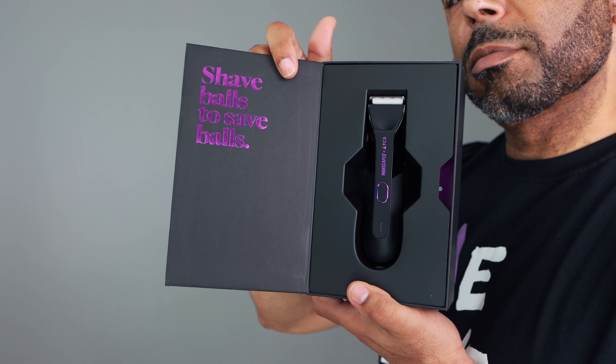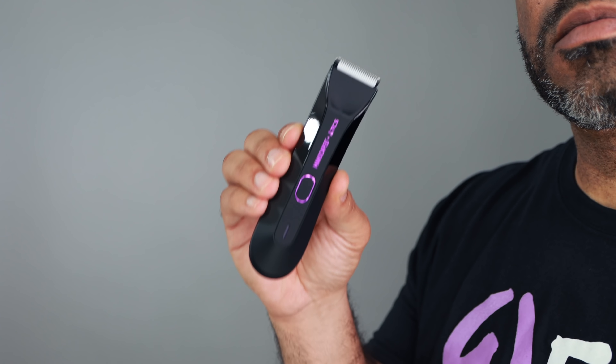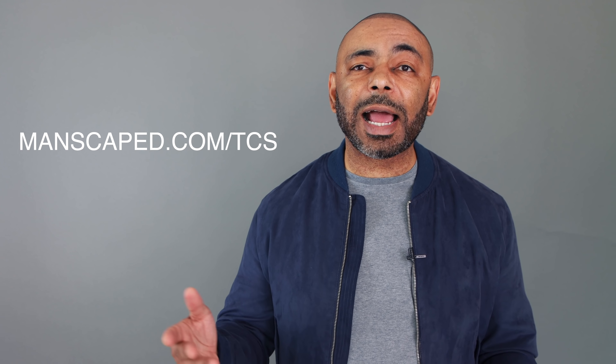Now when I groom below the belt, I use the trimmer from today's video sponsor, Manscaped — the Lawn Mower 4.0. I'm very excited to share the launch of this special edition Lawn Mower 4.0 that helps bring awareness to testicular cancer. Did you know that every hour one man is diagnosed with testicular cancer? In fact, it's the most common form of cancer for men ages 15 to 35. Only 10,000 of these special edition units will be produced, and Manscaped will be donating $50,000 to their long-term partner, the Testicular Cancer Society. Hit the link in the description or go to manscaped.com/TCS. You'll get 20% off using discount code TCSSTYLE.